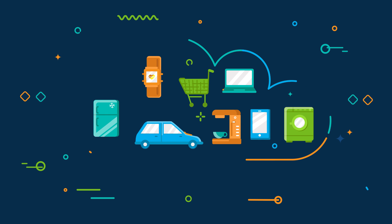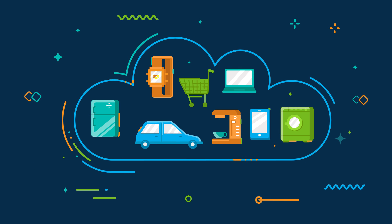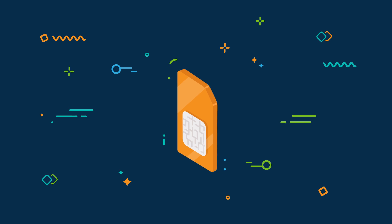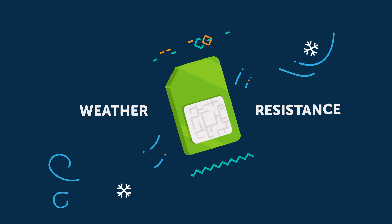The Internet of Things provides mobile operators with an opportunity to develop their businesses and explore new sources of revenue. But M2M customers have very specific needs. They don't want single SIM cards, but prefer to buy them in bulk. They are looking for a ready-made product, often with their own branding or certain unique features.